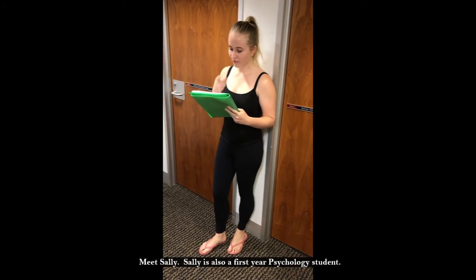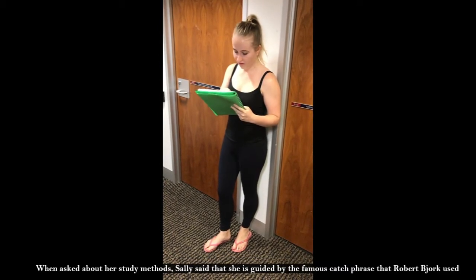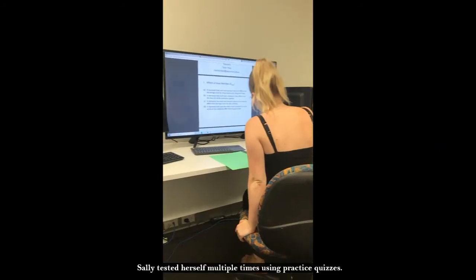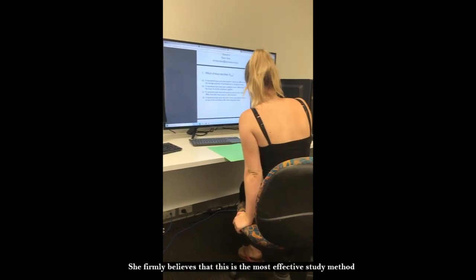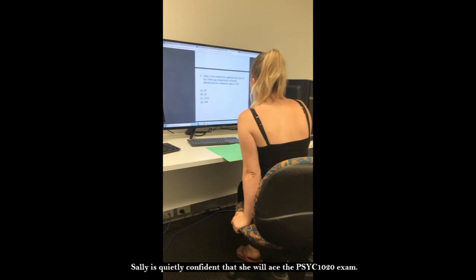Meet Sally. Sally is also a first-year psychology student. When asked about her study methods, Sally said that she is guided by the famous catchphrase that Robert Bjork used in 1992: desirable difficulties. During her study sessions, Sally tested herself multiple times using practice quizzes. She firmly believes that this is the most effective study method. Sally is quietly confident that she will ace the Psych 1020 exam.